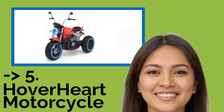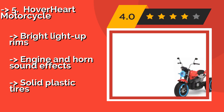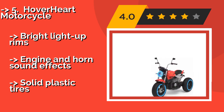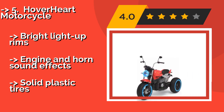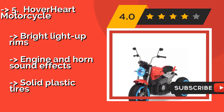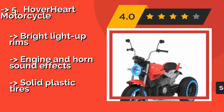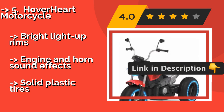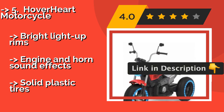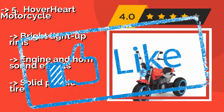The Hoverhart Motorcycle, perfect for riders weighing up to 70 pounds. The Hoverhart Motorcycle, approximately $119, would make a fun first motorized vehicle for kids and can help develop hand-eye coordination early. Not only is it simple and relatively safe, it's also quite inexpensive. Features bright light-up rims, engine and horn sound effects, but has solid plastic tires.